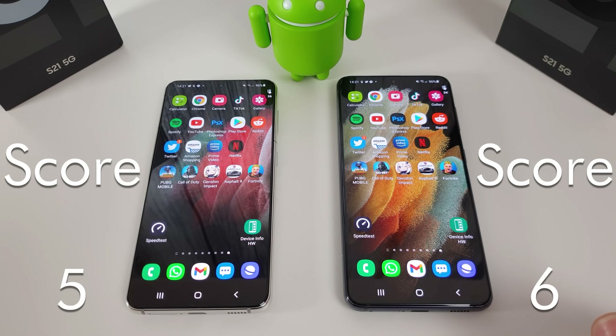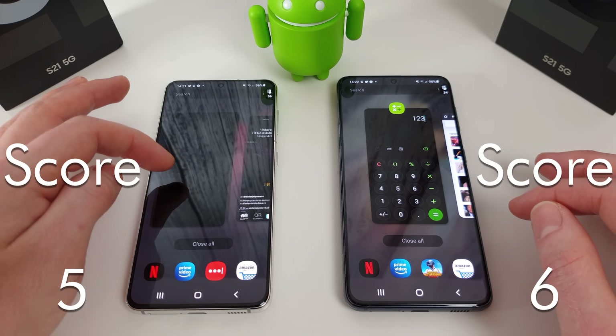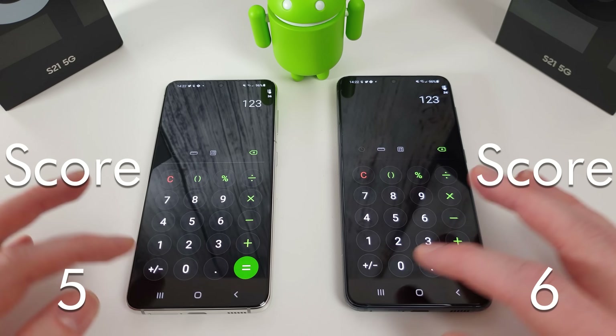So it's pretty much identical between the two of them there. I'm just going to run through the memory management test now, just to make sure these are all in memory.